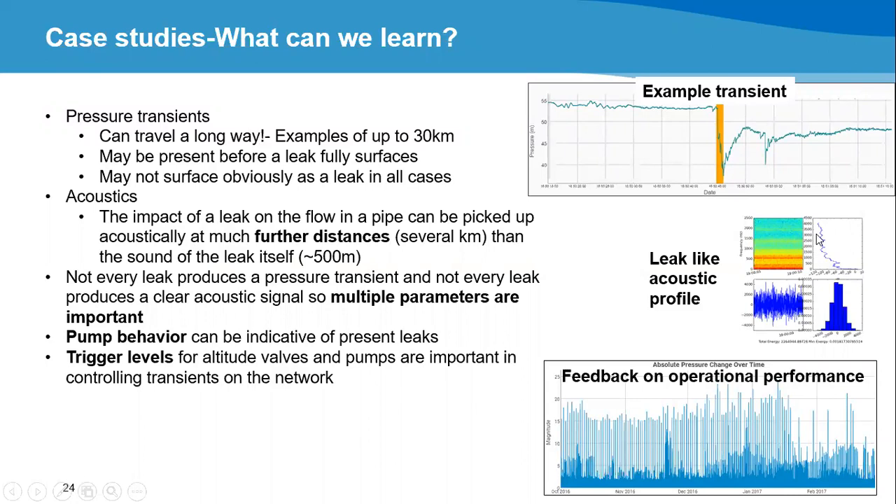Looking at what we've learned from the data: pressure transients can travel a long way along these trunk mains — we have examples of over 30 kilometers. If there are no valves closed between points, these transients can spread a long way, so operational changes or leaks can be detected at considerable distance. We've also learned that many leaks show transient signals before they even surface and before they're apparent to the public, so the key benefit of a monitoring system like this is awareness before things are visible.